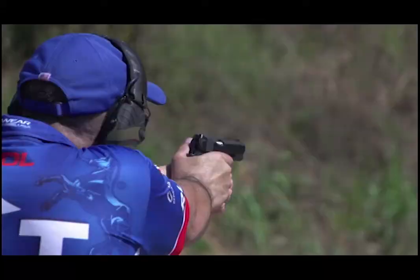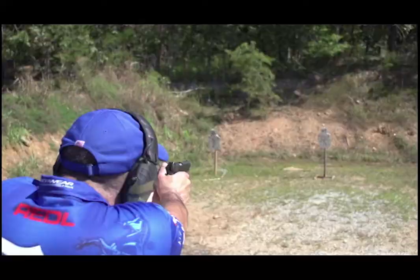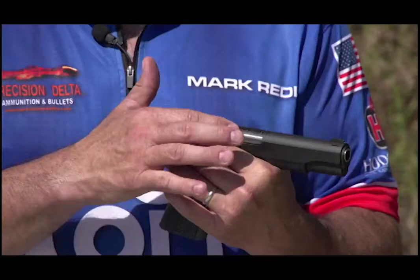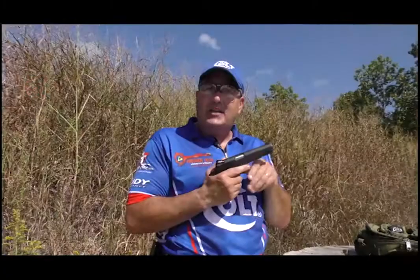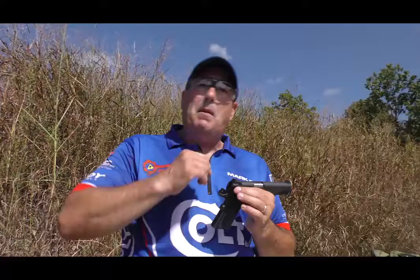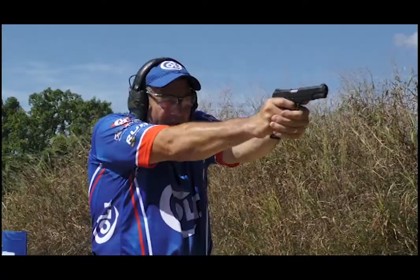It has a lower and flared ejection port that helps in throwing the brass out without denting it — great for reloaders — and when you have to unload and show clear at the end of the stage, a loaded round comes out much easier. It also has the proven Colt National Match barrel. This barrel is probably one of the best production barrels on the market today — super accurate. Even with 175,000 rounds through it, my gun will still hold about a 2.5 inch group at 25 yards. This gun holds a 2 inch group at 25 yards in my hands.